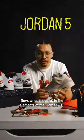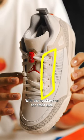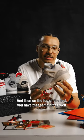When it comes to the elements of the Jordan 5, you have the nets and mesh on the side with the eye stays on the front end, and then on the top of the heel, you have that same hit as well.